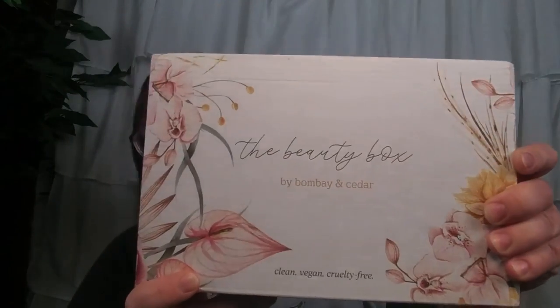Hi everybody, thank you for stopping by. Today I have a really exciting subscription box. This is a brand new box on the market. It's made from the Bombay and Cedar Company. They make a lifestyle box that has essential oils in it, but it came out with a beauty box and I was able to get my hands on the first ever one. The box is absolutely beautiful and it says clean, vegan, cruelty free.